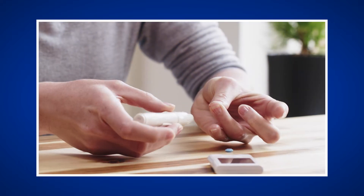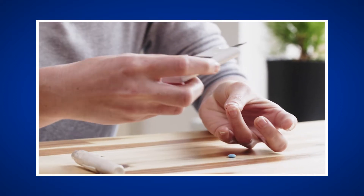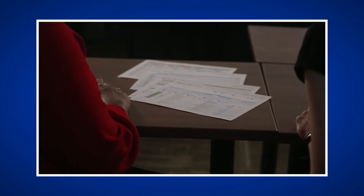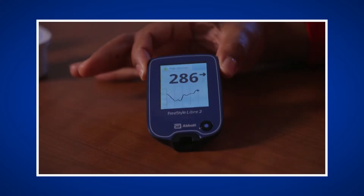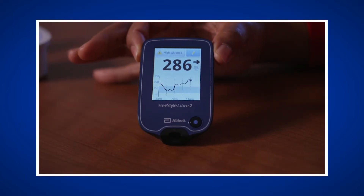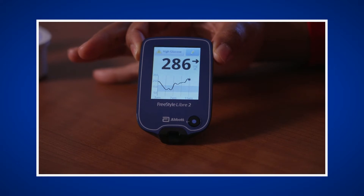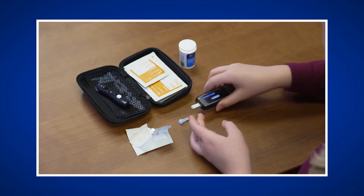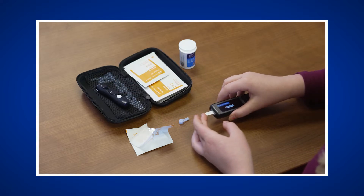Checking your blood glucose is important to help you make decisions about your diabetes. Having blood glucose records is also important to help your healthcare team work with you to make sure you are on diabetes therapy that works best for you. Glucose values help measure how your body responds to different therapies and if you are meeting your blood glucose goals. Checking your blood glucose can help you understand how what you eat, physical activity, and medications affect blood glucose levels.